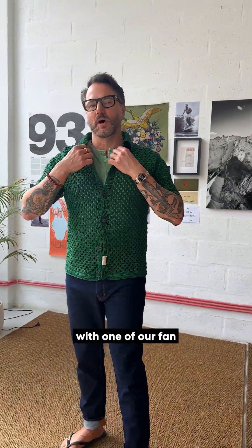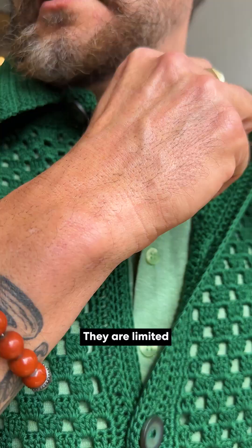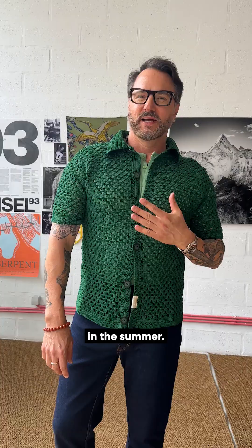I'm pairing it with one of our fan favorite Grand Cree hand crochet shirts. These things take three days for a person to make. They are limited edition — get them while you still can, they're super popular. They work well in the summer, kind of keep you warm when it's cool and cool when it's warm.